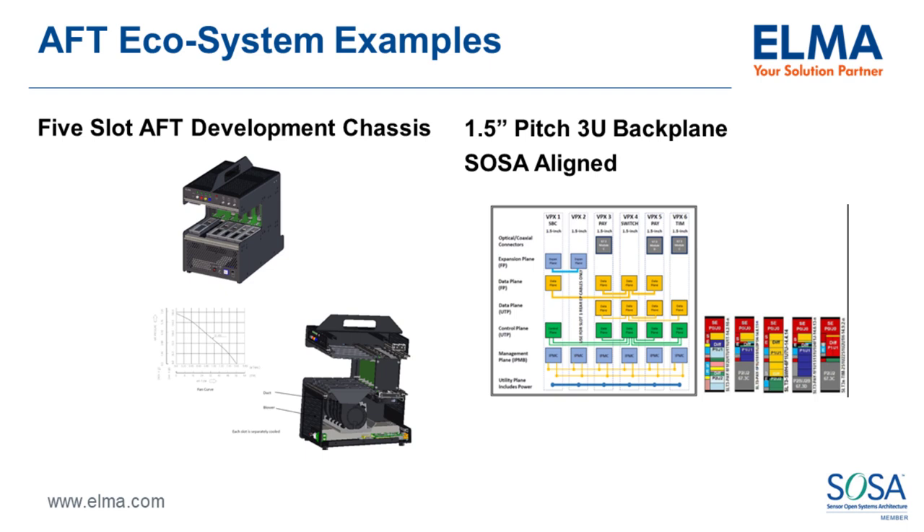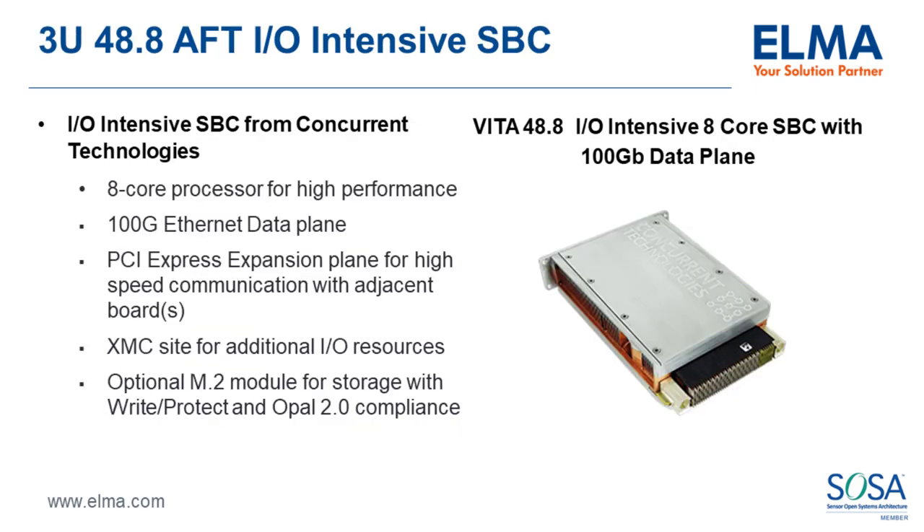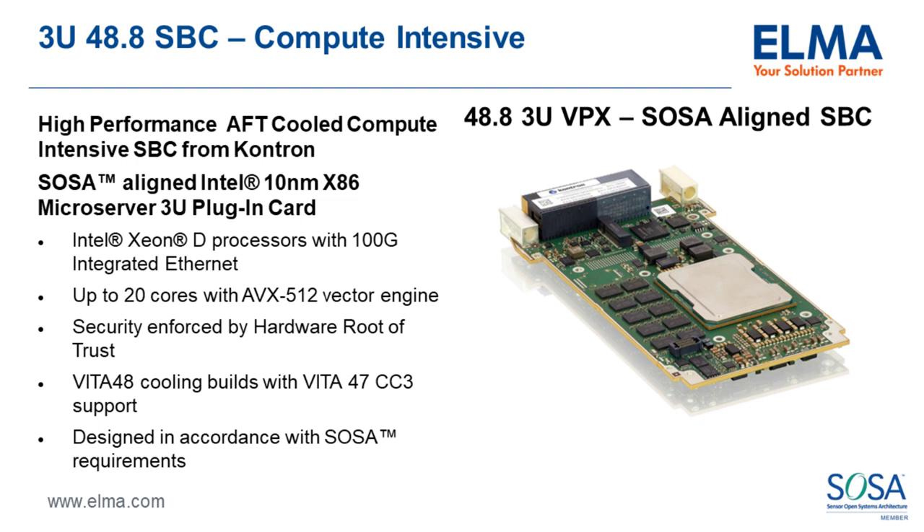For 3U VITA 48.8, Concurrent Technologies has developed an 8-core I/O-intensive single-board computer with a 100-gig data plane, featuring a 48.8-ready heat sink out of the box. Similarly, Kontron has developed a compute-intensive 20-core card. A 20-core processor will dissipate quite a bit of heat, making 48.8 cooling the appropriate option for that card — another off-the-shelf solution.